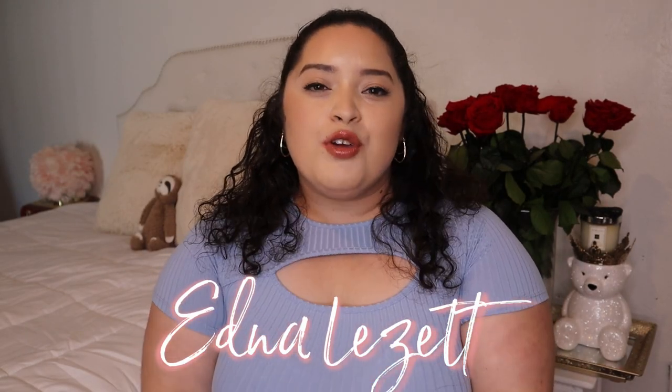Hey guys, welcome back to the channel. If you're new, my name is Edna and if you're a returning subscriber, thank you so much for being here. I really appreciate it.